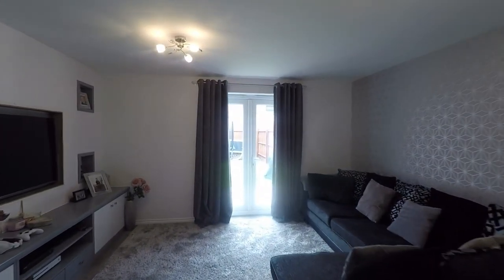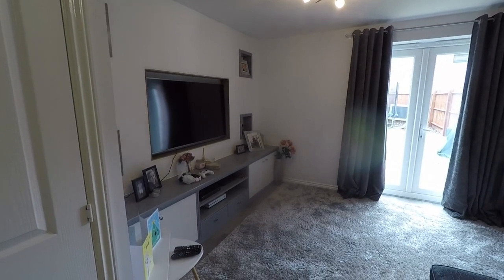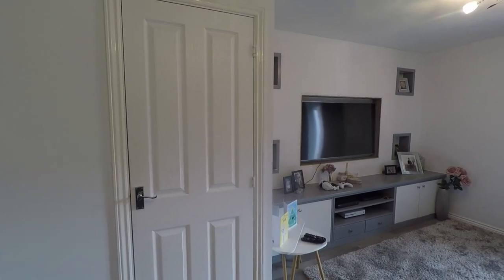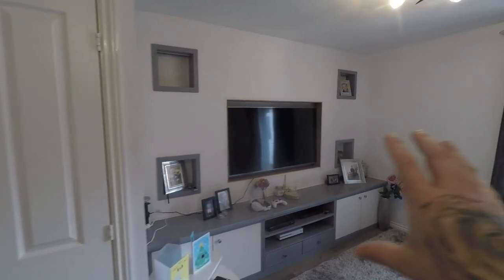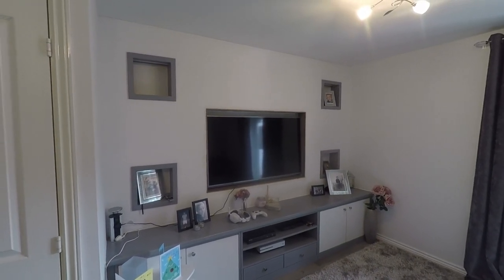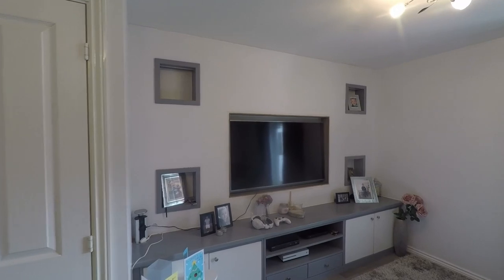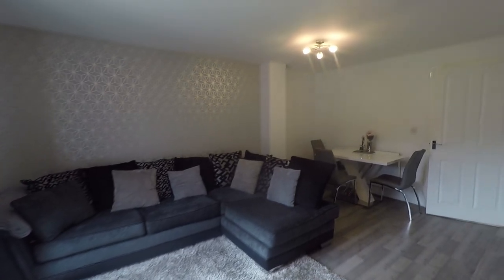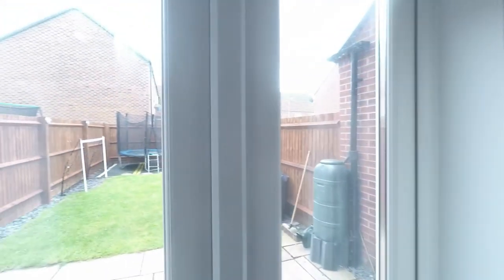At the rear of the property you've got your lounge diner — a lovely big size with plenty of space to fit all your required living room furniture, as well as space for a family-sized dining table and chairs. There's also an under-the-stairs storage cupboard for your hoover and ironing board, and an entertainment system inset into the wall for the TV with storage units around it. As you can see, the vendors have a large L-shaped sofa and there's still plenty of space to walk around.